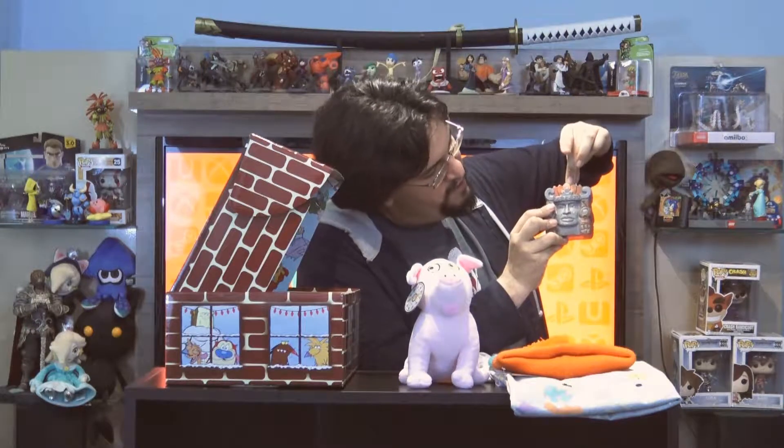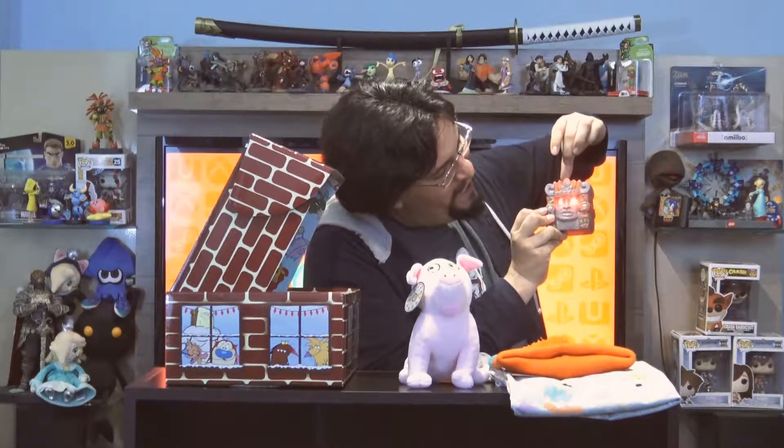Next up we have an Olmec coin bank. It's Olmec the Head from the Legends of the Hidden Temple show. What happens if we put a coin in it? Oh, it lights up! I put in a penny earlier — didn't really do much, I guess it needs bigger coins. Let's see if we can do it again. Very cool, very nice. I like that. It's cute.